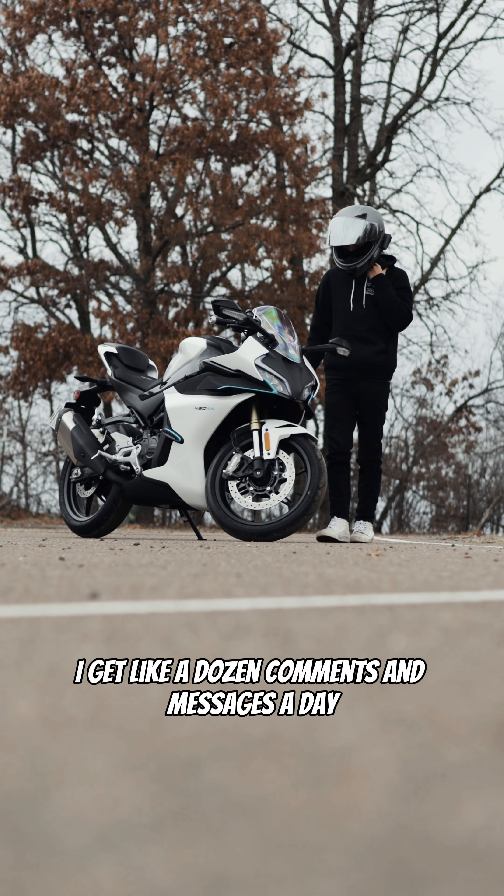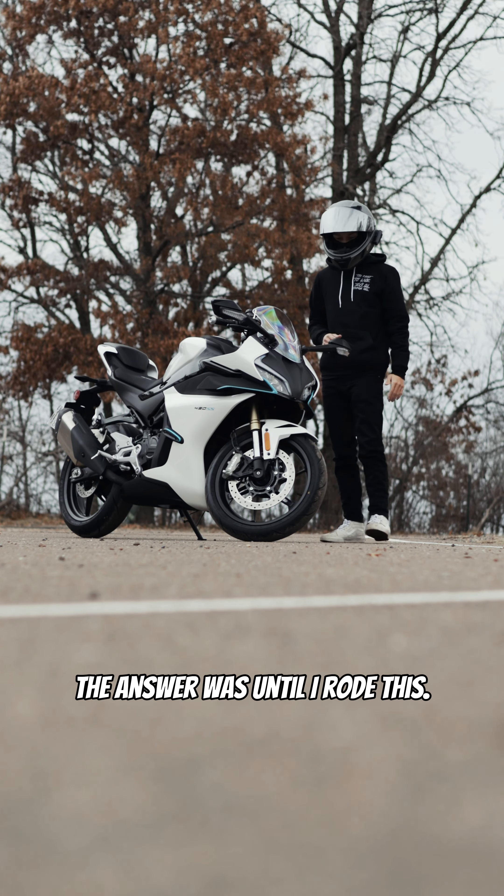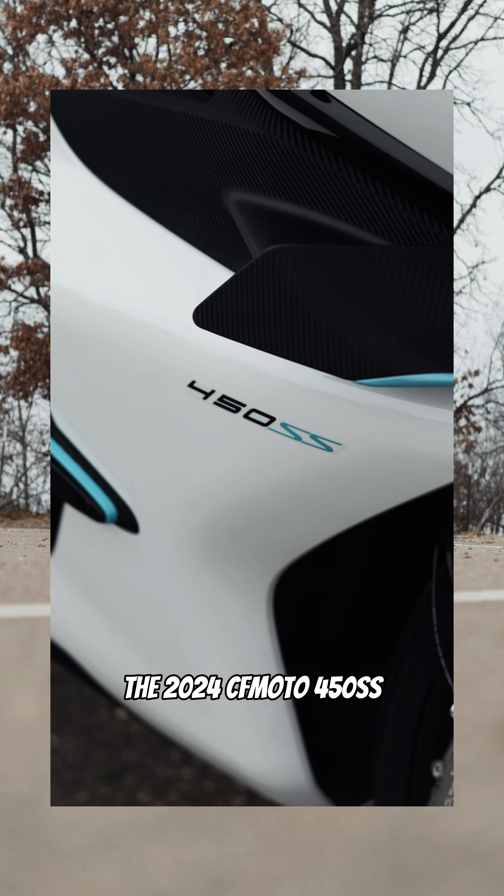I get like a dozen comments and messages a day regarding what the best starting bike is. And honestly, I didn't really know what the answer was until I rode this — the 2024 CFMoto 450SS.